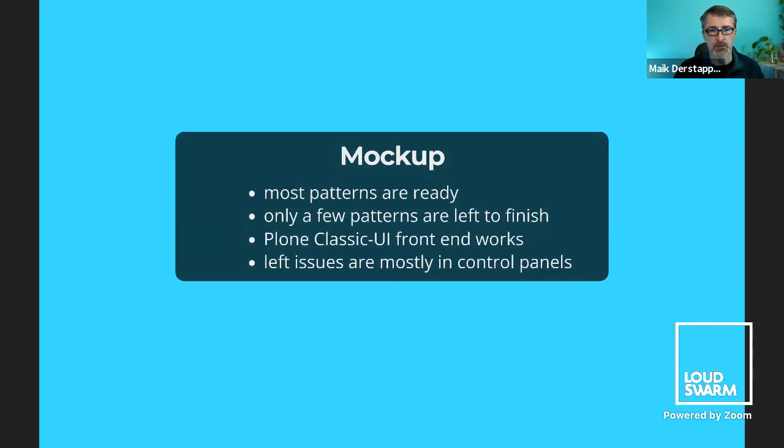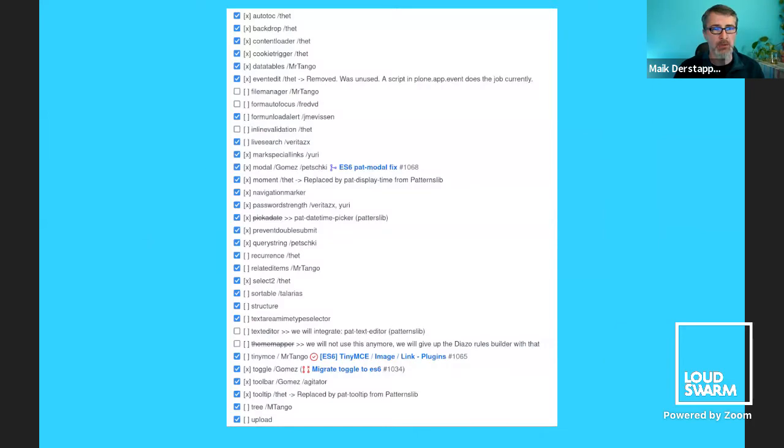Mockup itself, which is heavily used in Plone — most of the patterns are already finished. We have just a few patterns left that need a bit of work. Plone Classic UI frontend works. Basically the only issues left are in some control panels. We will continue on the weekend in the sprint and in the coming weeks. Most of the blue check marks are at least functioning; some need a bit more testing. It could be that one or two patterns are removed completely because they're not directly used in Plone.